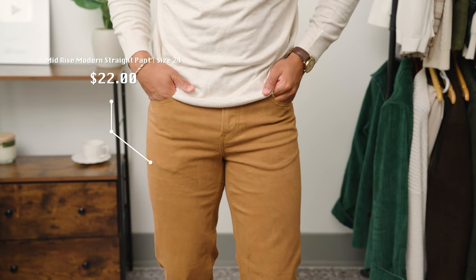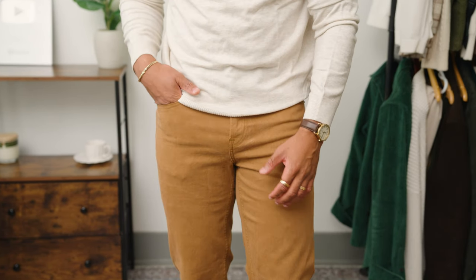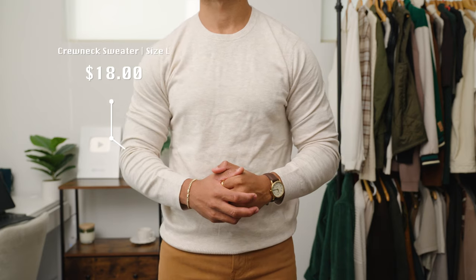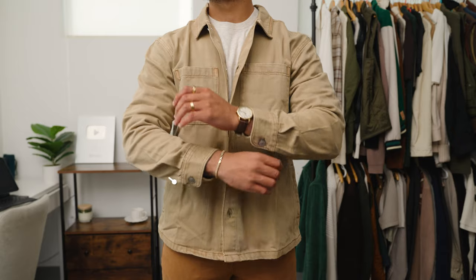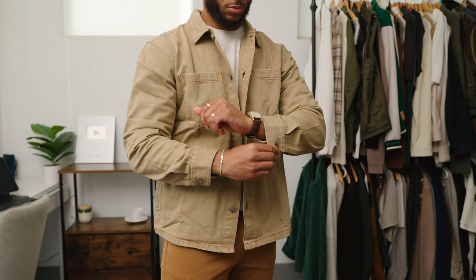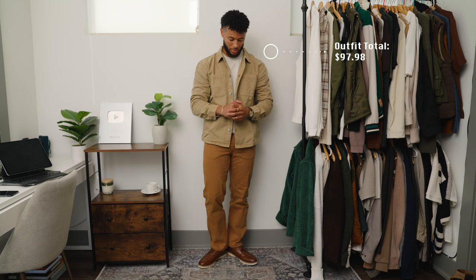For outfit number four, we're starting off with these pants — I'm not totally sure the color, I'm gonna say brown, but let me know in the comments what color you think they are. For our shirt, we're doing this cream crew neck sweater. The jacket we're adding is this chore jacket, which I really love — it's another part of workwear that I just enjoy wearing. This is also from No Boundaries, that same brand from Walmart online.